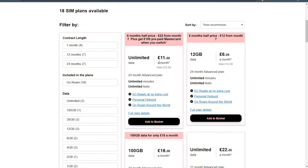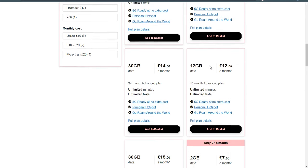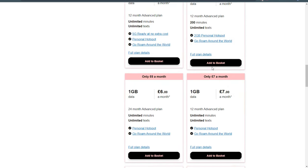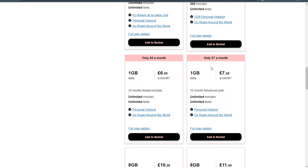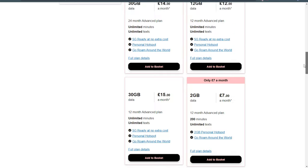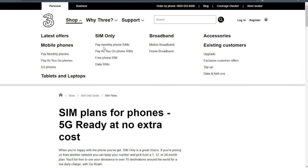The first option is like you pay as you use. There is no monthly fee. Receiving SMS is free. Sending SMS, calling, receiving calls, and internet are not free. The second option has a monthly subscription fee.